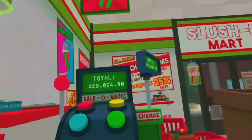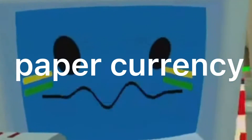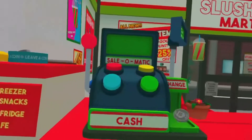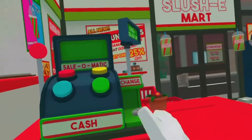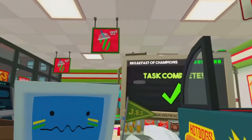To finalize a sale, pull the lever on the register. All right, here's your paper currency. Don't forget to hand over the change. I'm keeping the change. Have a profitable day.